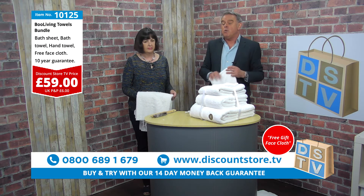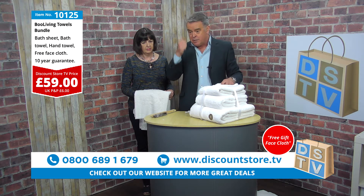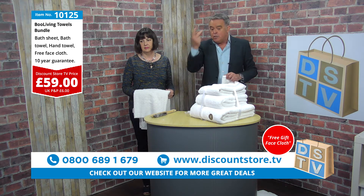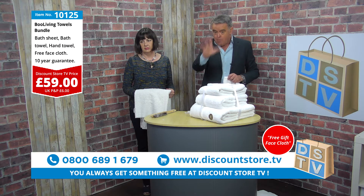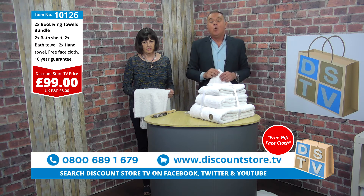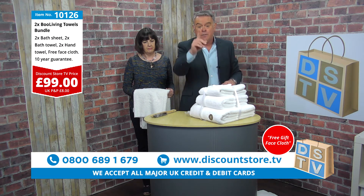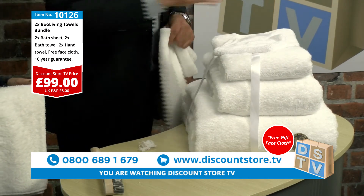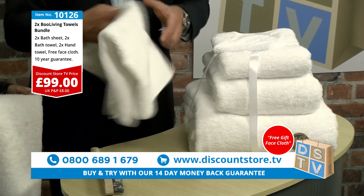We have two options. Option one is item 10125: 59 pounds for the Boo Living towel set with a 10-year guarantee — you get a bath sheet, bath towel, hand towel, and free face cloth. Option two is item 10126: two full sets for just 99 pounds, saving you money. These also make a brilliant wedding gift.